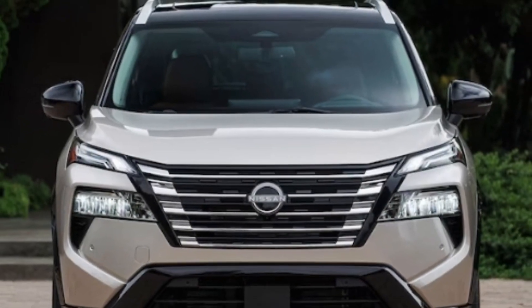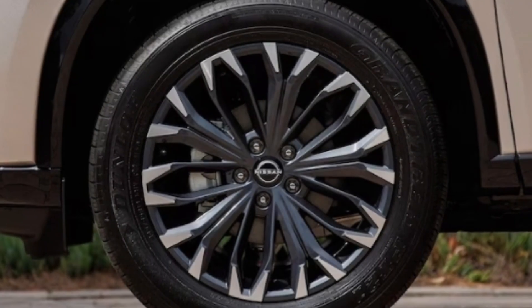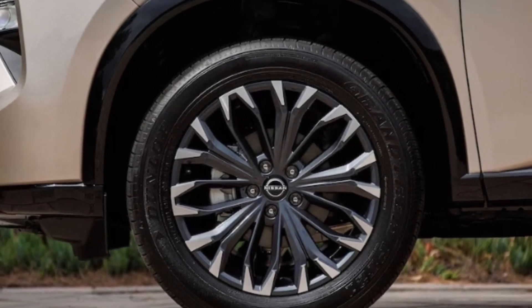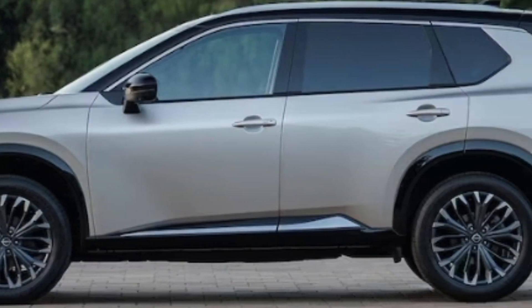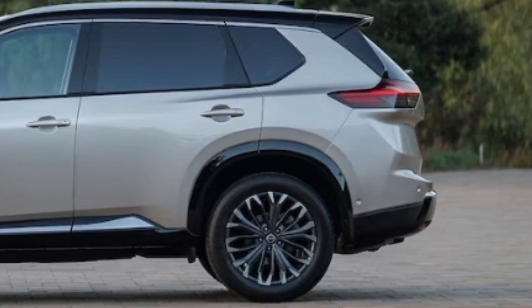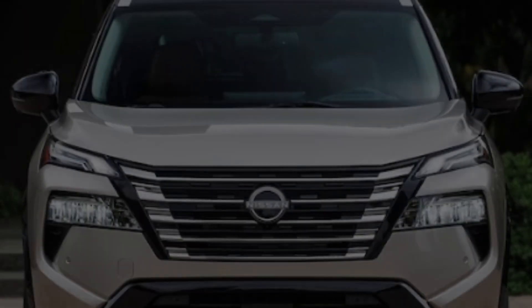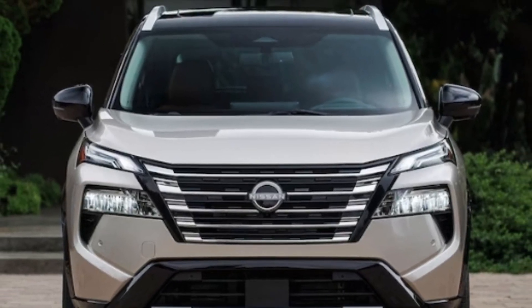The Platinum trim gets gloss black fenders along with gloss black trim pieces on the front and rear, along with a new set of 19-inch wheels. New colors include Everest White Pearl, Deep Ocean Blue Pearl, Baja Storm, and several two-toned options with a black roof.